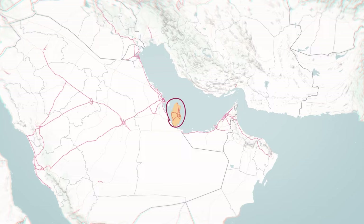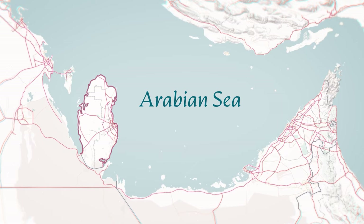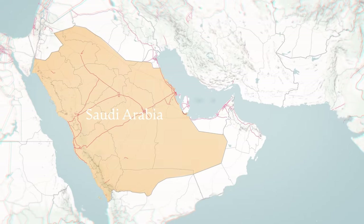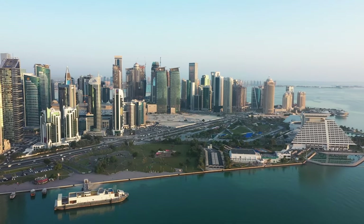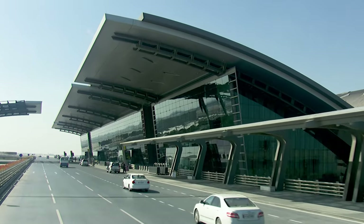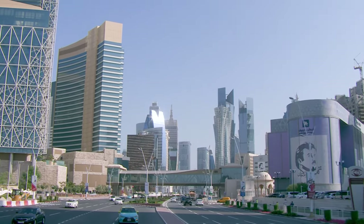Qatar is right here in the Middle East, connecting the eastern and western sides of the world. Being a peninsula, we share most of our borders with the Arabian Sea, but we have one land border with Saudi Arabia in the south. The eastern city of Doha is Qatar's capital, where Hamad International Airport is located — so this city will be your first introduction to the country and likely where you'll spend the majority of your trip.